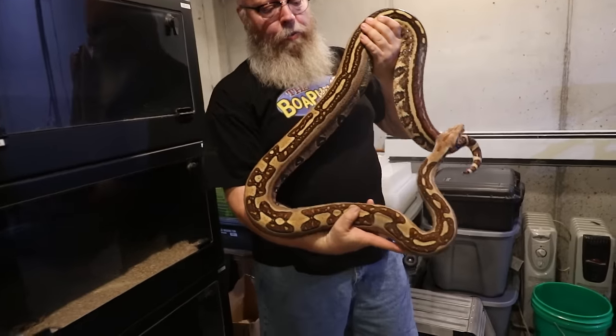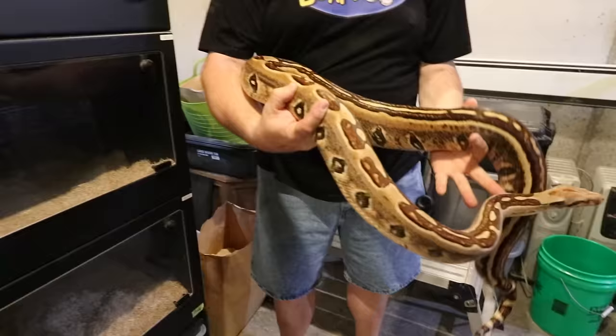Wow! This is a female labyrinth from the first litter. That is a beautiful snake.